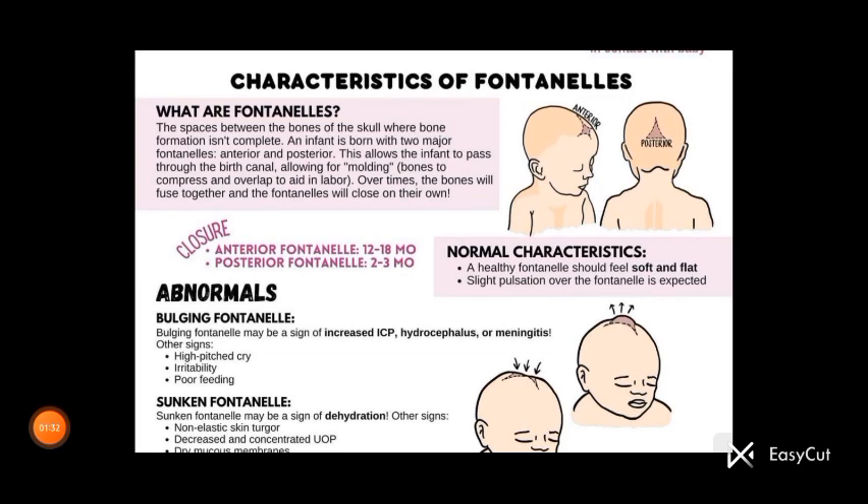Over time, the bones will fuse together and the fontanelles will close on their own. The closure of the anterior fontanelle takes about 12 to 18 months, and the posterior fontanelle closes in about two to three months.